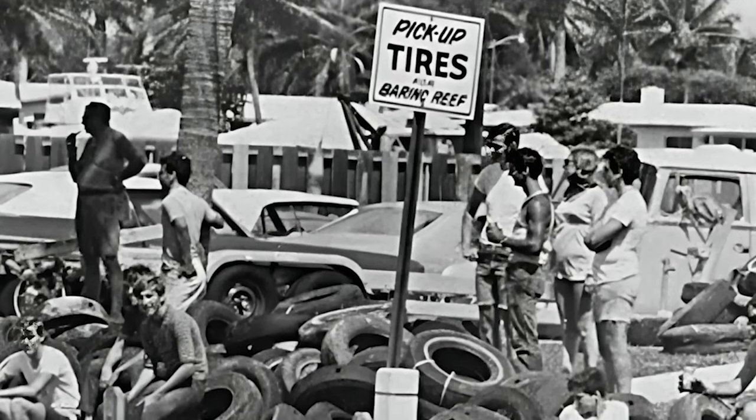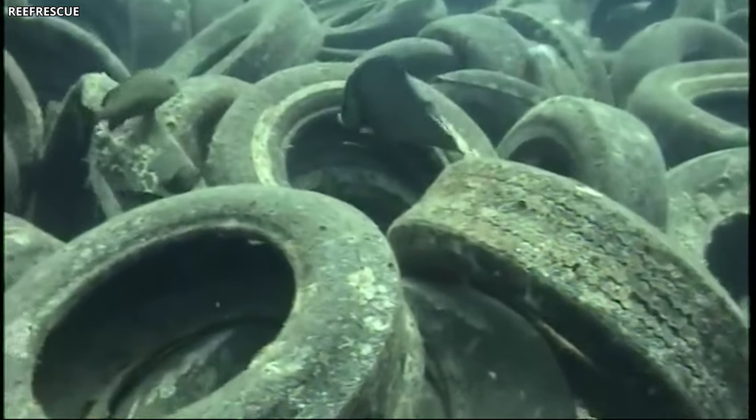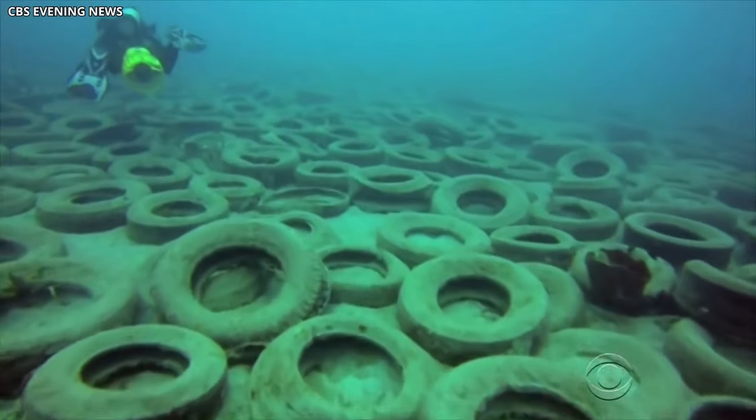However, the folks behind this had believed they were contributing positively to marine life. It's a strange tale for sure, and the details are quite unexpected. I'll explain exactly why there's a mountain of tires lying under the ocean waves.